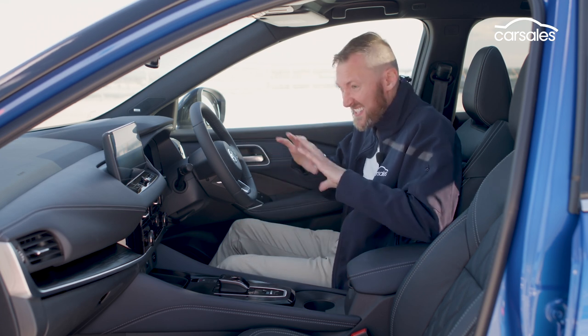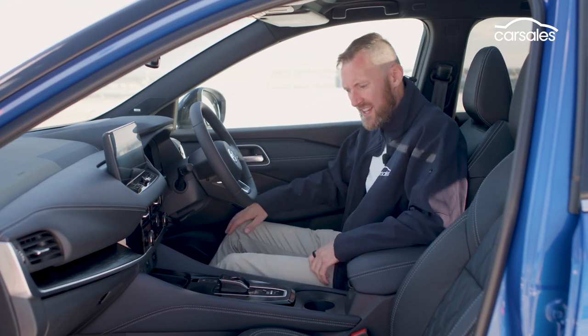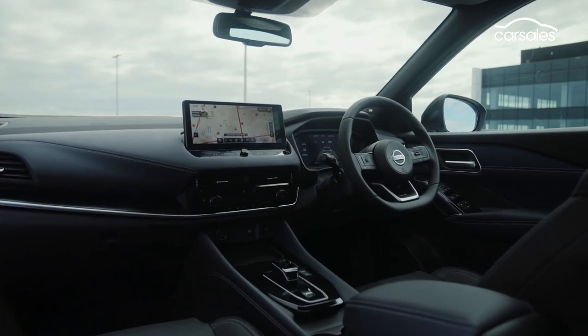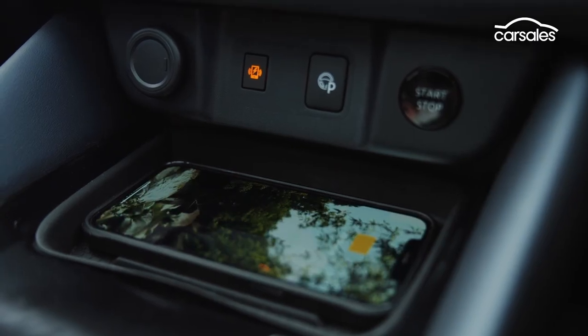Nissan's SUVs have gone from zeros to heroes, because this interior is really, really nice. Check out this gear shifter — it feels like something out of a futuristic sci-fi movie. The cockpit design is clean, simple, but sophisticated, and overall material quality is impressive for a small SUV. A big wireless phone charger is a nice touch too.